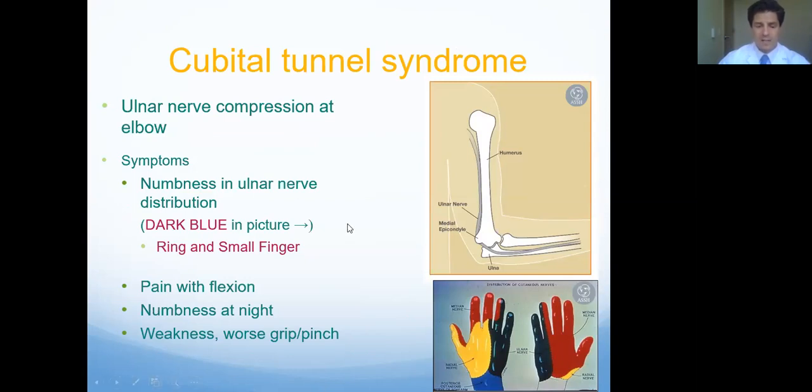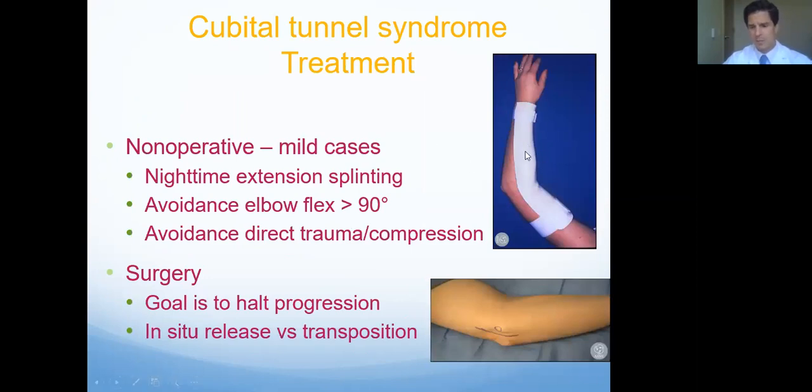That nerve can get compressed from a couple of things. There is a small ligament that covers the nerve, similar to the carpal tunnel. The other thing is just the nature of that nerve going through the back part of the elbow. If you tied a string to your hand, ran it down the back of your arm, and then bent the elbow, that string would get a little taut — that's what happens with this nerve. Treatment is similar: wearing something that keeps the elbow extended at night so it can't flex and cause that compression. The surgery I favor most is taking that nerve and moving it from the bottom part of the elbow to the top — when it bends, it doesn't get kinked anymore, so there's no more compression.